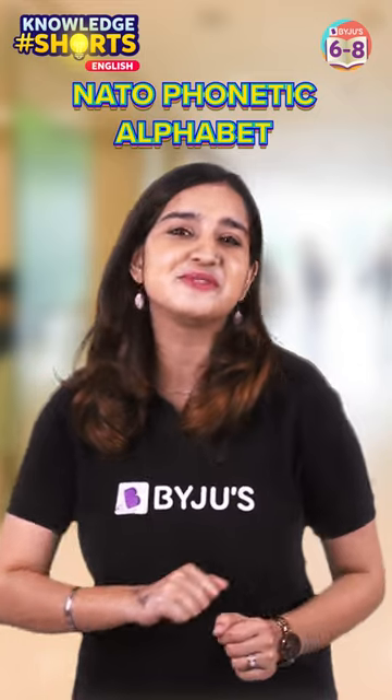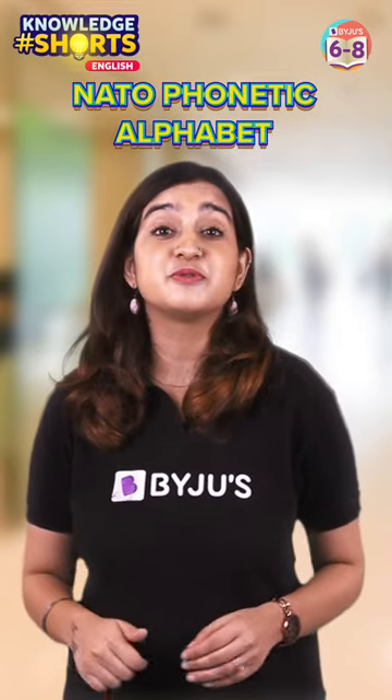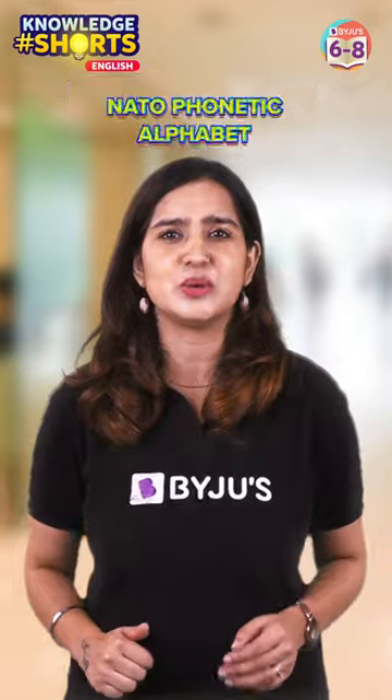So why didn't I just say hi? Well, I was using the NATO phonetic alphabet. This was developed for clarity in communications, especially over radio. Every letter in the English language is assigned a word, and numbers are also assigned words.